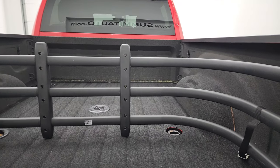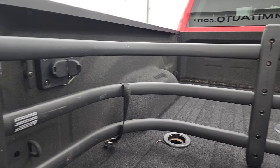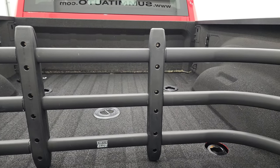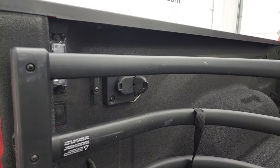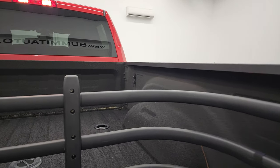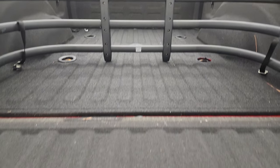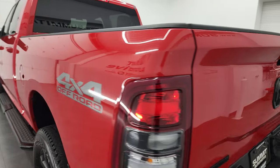It comes with a very nice spray-in bed liner and a bed extender slash cargo organizer. This one does have the fifth wheel and gooseneck prep package, and seven-pin and four-pin wiring in the bed. It does have LED bed lights — there's a button back here to turn those on — and cargo lamps as well. That bed liner goes onto the tailgate, and that tailgate is really light and shuts nice and solidly.